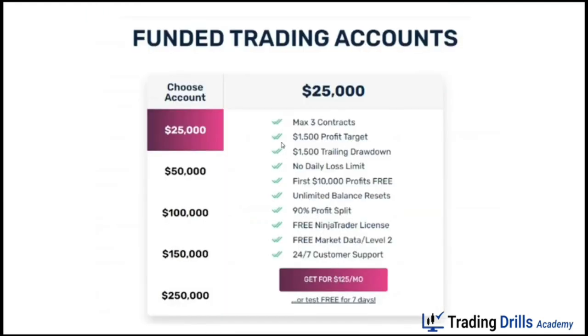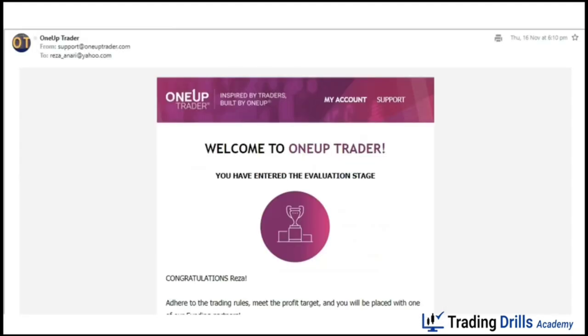I registered for the 25k account, which allows you to trade three mini contracts with a profit goal of $1,500 and a total drawdown of $1,500. The ratio of profit target to drawdown is one-to-one, which is good, with no daily loss limit. They allow you to take 100% of the first $10,000 profit completely without any commission, and later on the split is 90%.